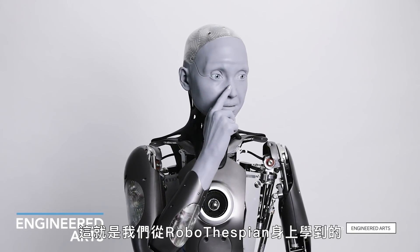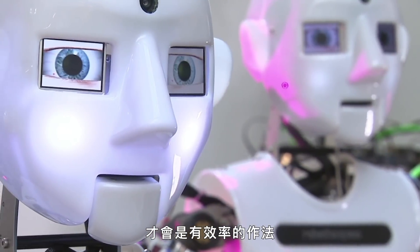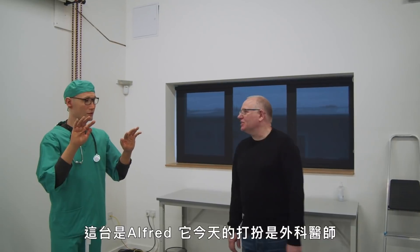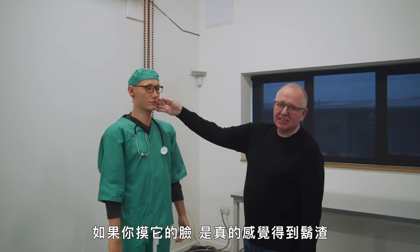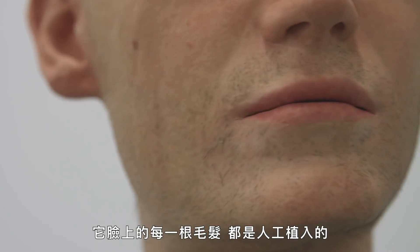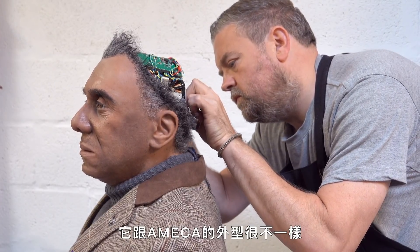This hybrid pneumatic-electric approach is something we definitely discovered with Robothespian — a 15-year-old robot — could be really efficient. This is Alfred. He's currently dressed up as a surgeon. He's a Mesmer-type robot, which means he's got natural skin. Actually touching his face, there's stubble here — every little piece of hair on his face is inserted manually. Even his wobbly little earlobes. It's a very different aesthetic to Amica.